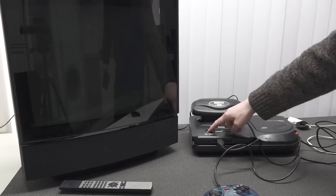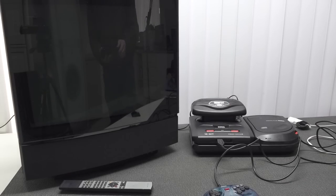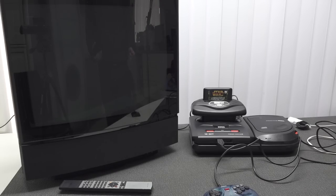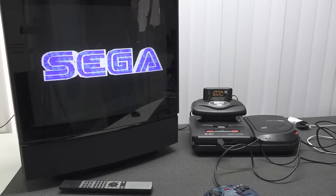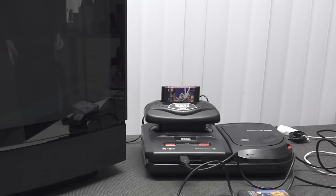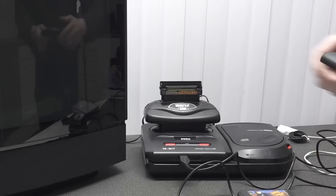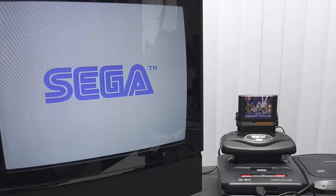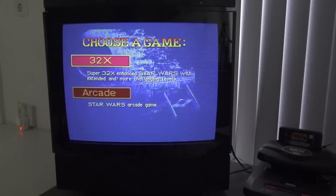When you turn it on without a game inserted, it boots up to the Mega CD or Sega CD depending on your region. To play a game, you put the cartridge in and turn it on. Let's see if it boots up — yes, it's booting up. First let's put in an original Sonic 3 game, and you can see it boots up like normal, which is pretty awesome. We can even extend the tower of power by plugging in the Knuckles cartridge on top, and as you can see it boots up and recognizes the cartridge — it works like a charm.